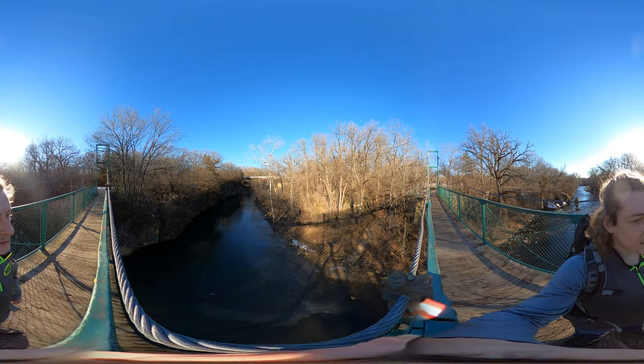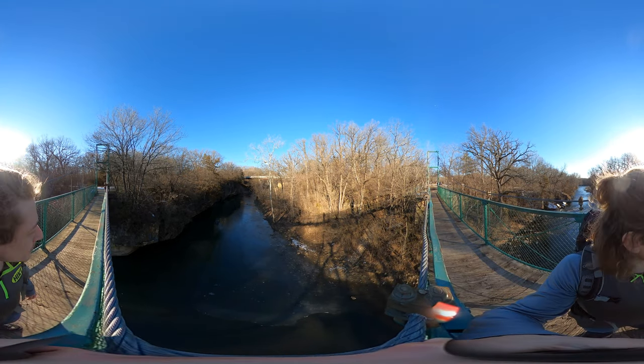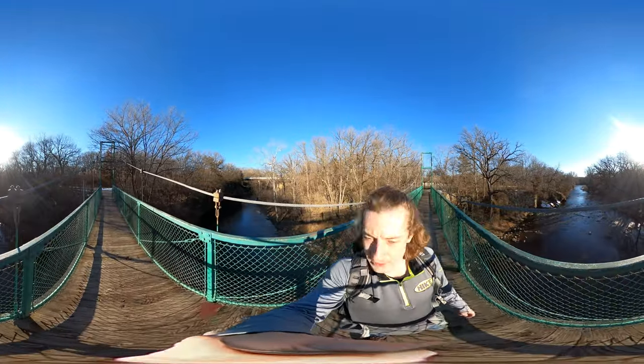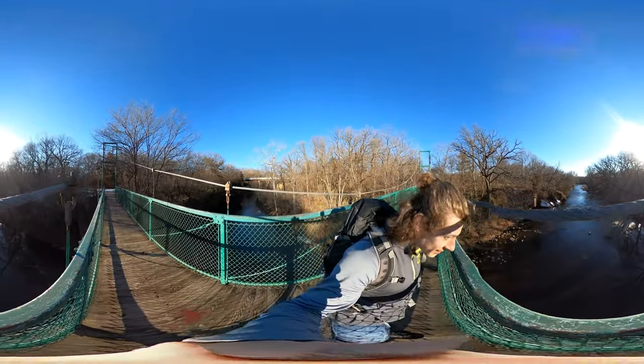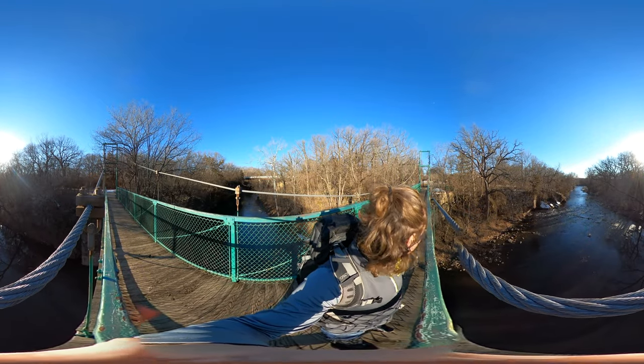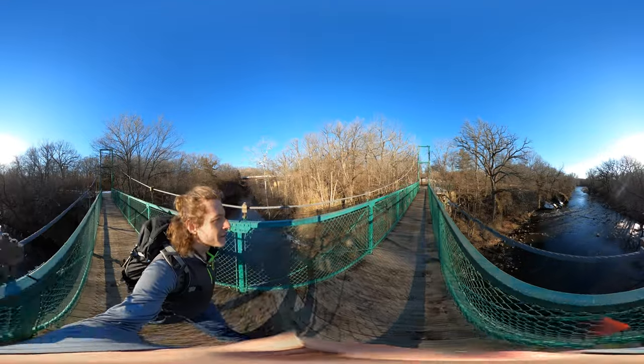They're pretty carved out at the bottom too — really overhanging into the creek. Yeah, really cool stuff.